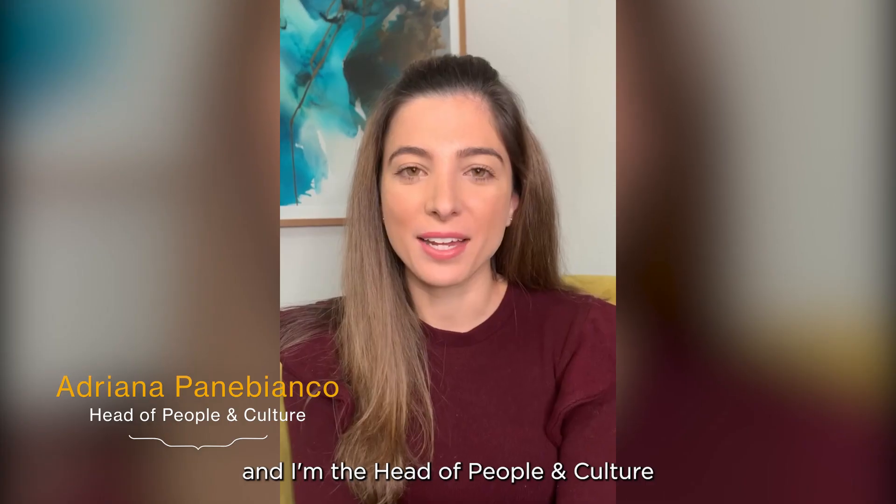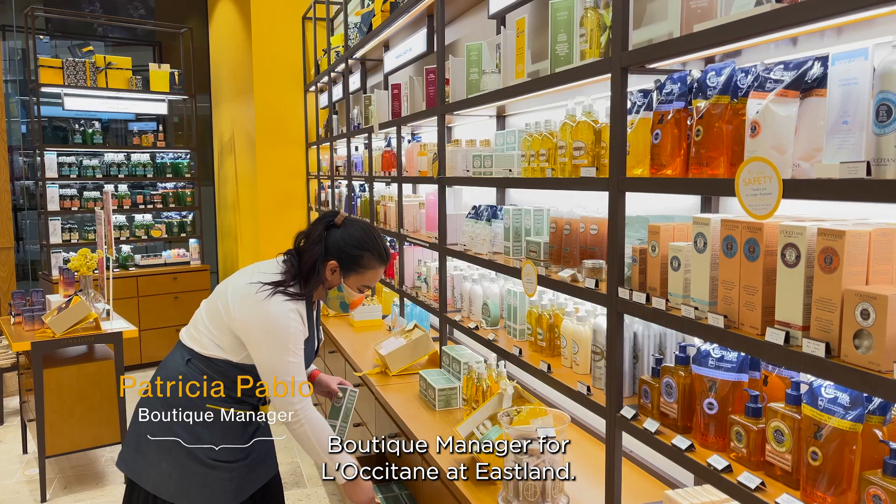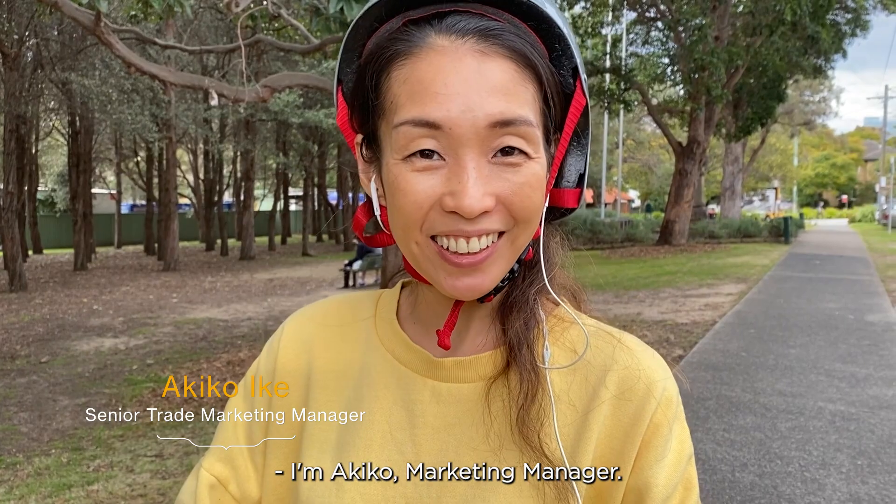Hi, I'm Adriana and I'm the Head of People and Culture at L'Occitane Australia. My name is Patricia, Boutique Manager for L'Occitane at Eastland. I'm Akiko, Marketing Manager.